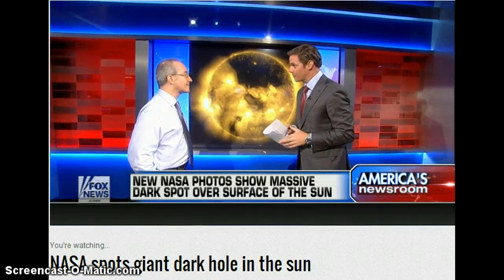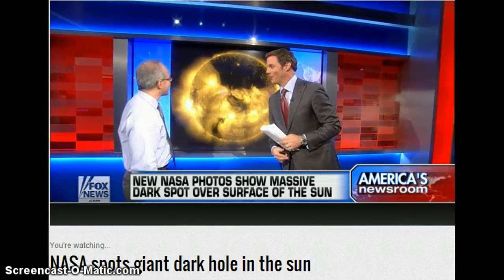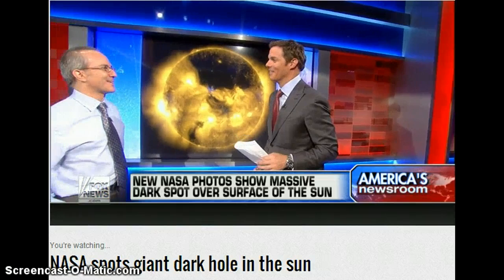Corey, thank you — excellent explanation. Well, thank you. And we'll call you Carl Sagan next time. Millions and millions of Earths would fit in this picture. Thank you, Corey.